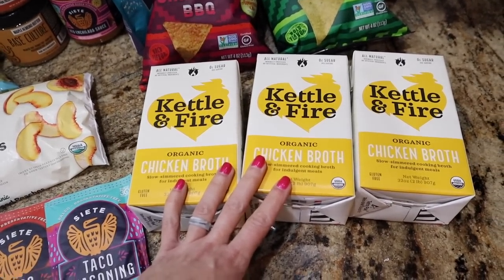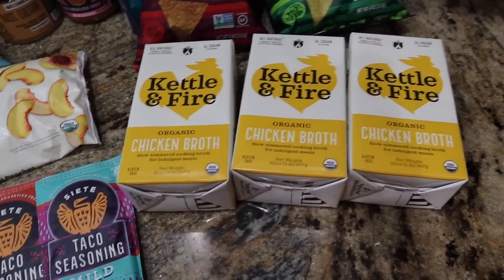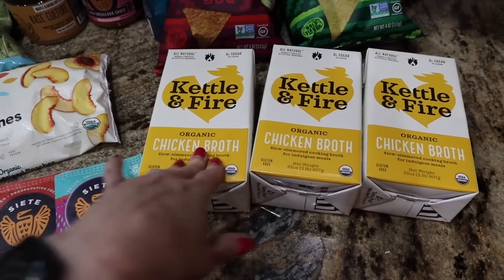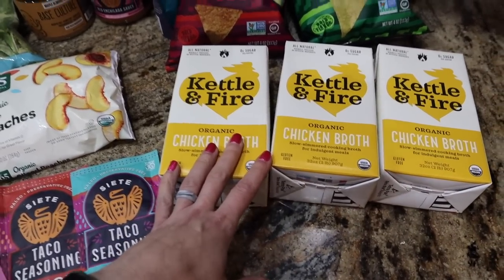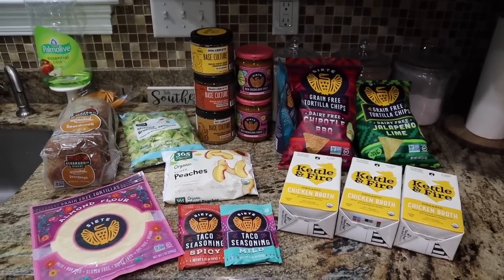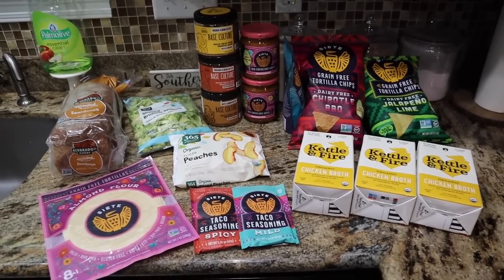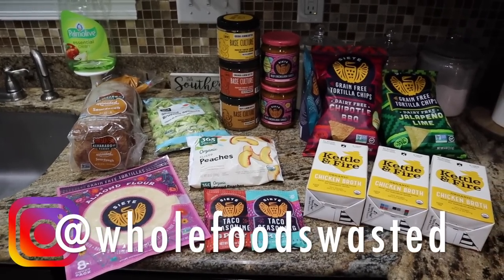If y'all watched last week's video, I did get the extra $3 back again for these from the Ibotta app — so these were 90 cents each and I got $6 back. Like that is crazy. I am so stoked with this week's Whole Foods haul and just mind blown at the prices. Whole Foods doesn't have to be whole paycheck, y'all — if you do it the smart way. Follow me on Instagram at Whole Foods Wasted and I'm constantly putting deals and giving you guys the heads up.